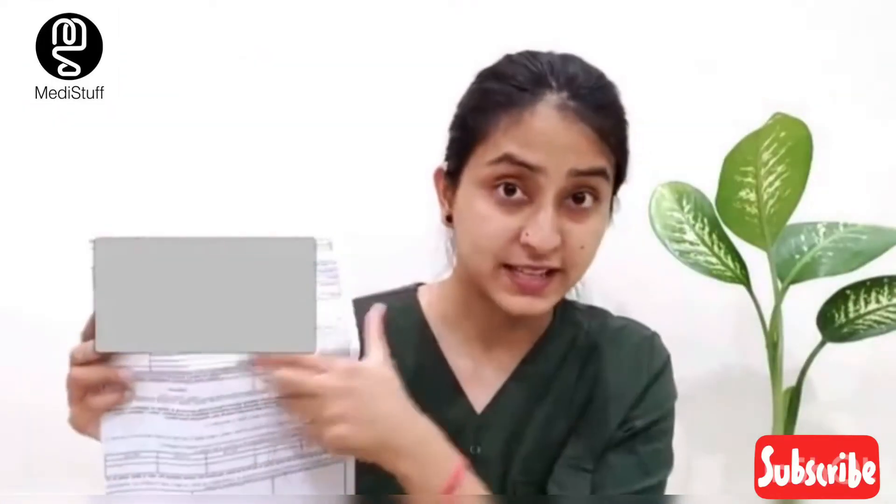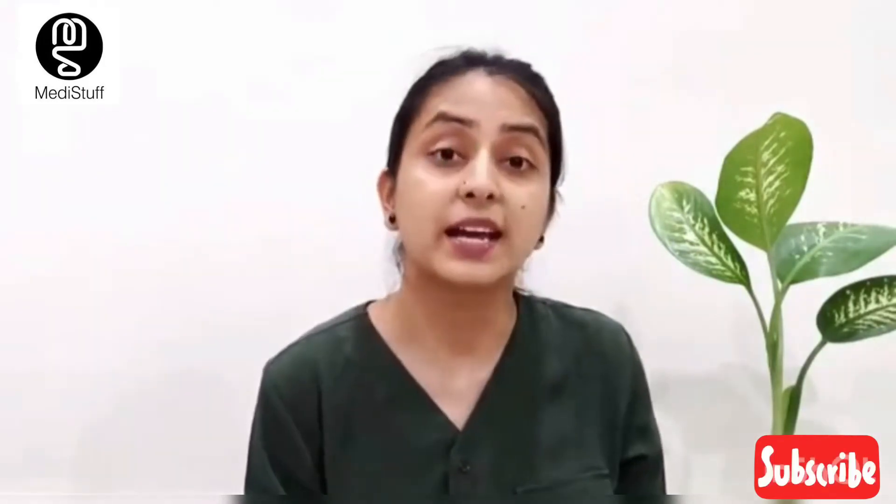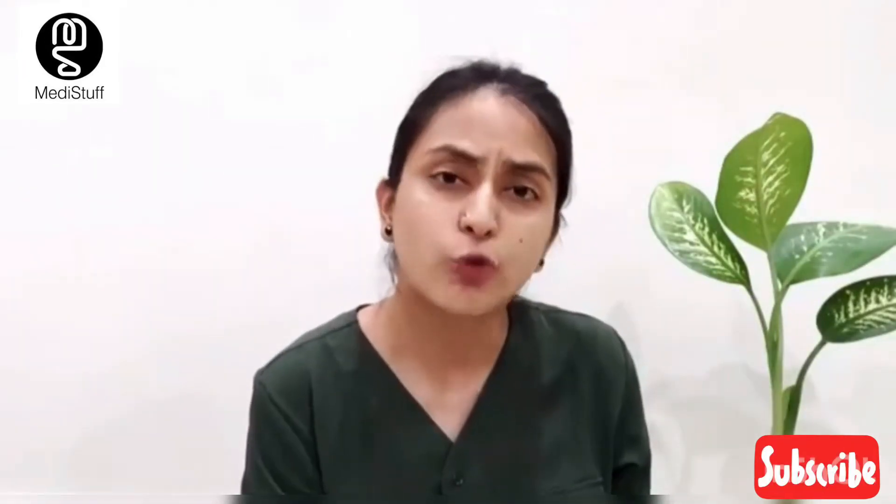Now let's go to page number 1 of your NEET admit card. The first page contains your personal details. In the second half of the page, there is your self declaration or undertaking form. This form is for your health — if a child has fever, cough, or other symptoms, the invigilators will be able to know. I suggest you fill this self declaration form on September 11 or 12 so that if your health changes you can fill it accordingly.